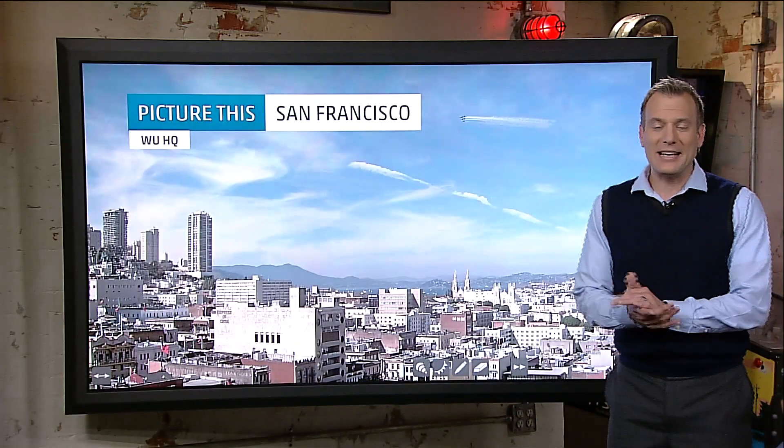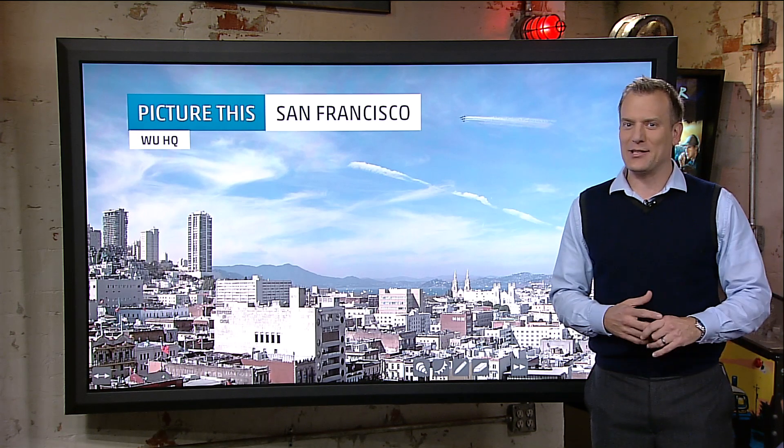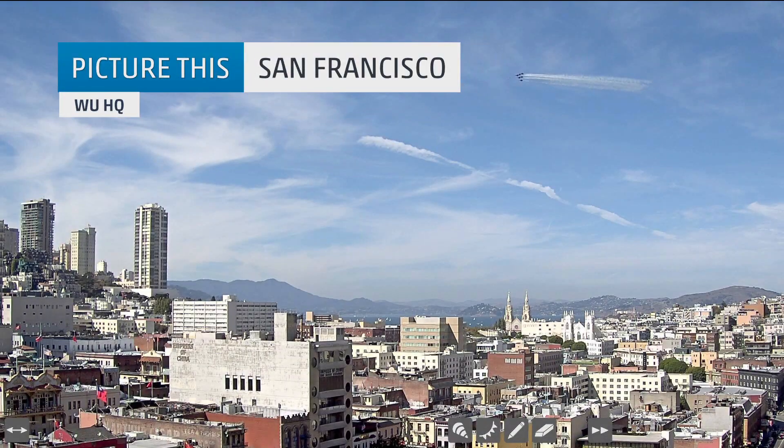Hey Facebook friends, I'm Mike Bettis and time to picture this. A great weather photo and we're going to analyze all the different things we see in this photo. Let's start at the Weather Underground headquarters in San Francisco — what a great view over the San Francisco Bay.